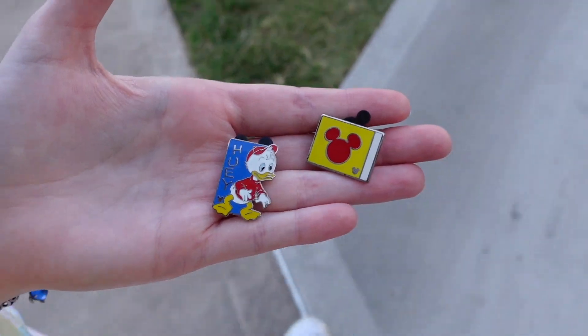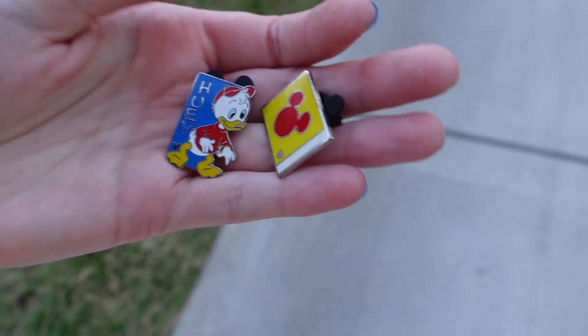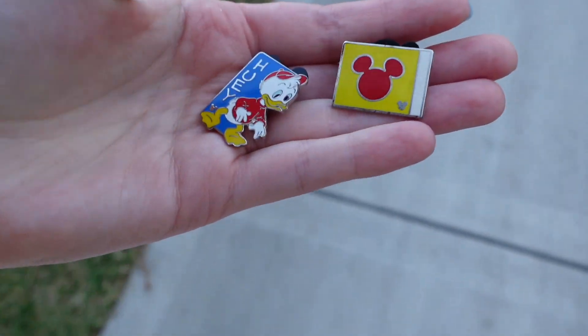These are the first pins we have that we're going to trade. We got a Huey one, Huey, Dewey, and Louie, and a little Mickey passport, maybe. The only problem is there's only two pin boards between Grand Floridian and Polynesian, potentially. You never know — sometimes they have little hidden ones.